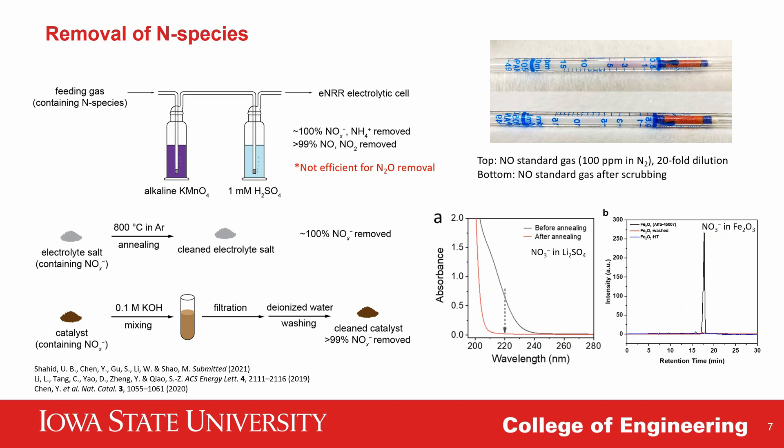Efficient removal of these nitrogen-containing species should be a primary concern in designing any nitrogen reduction system. Here I summarize the cleaning procedures we suggest for the feeding gases, electrolyte salts, and catalyst materials. For the feeding gases, we can use a combination of oxidative, alkaline, and acidic solutions to remove any nitric oxide, nitrogen dioxide, and ammonia.